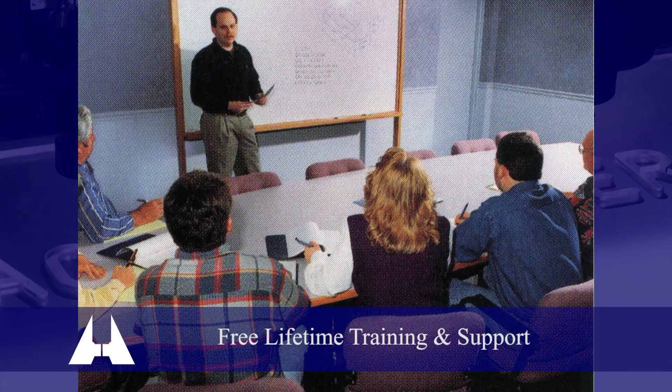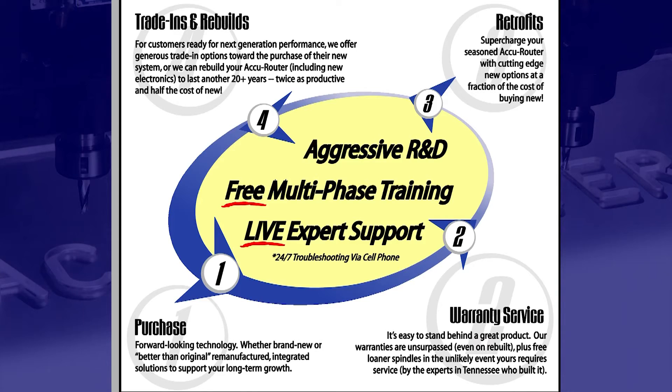AccuRouter offers free lifetime access to its four factory training schools. Regularly scheduled throughout the year, topics include CNC programming and operations, basic maintenance, advanced maintenance, and high-speed spindle care — the most comprehensive training program in the industry. AccuRouter customers also enjoy free lifetime phone and email support, a 24-7 service hotline, and aggressive new product development that can often be retrofitted to older systems.